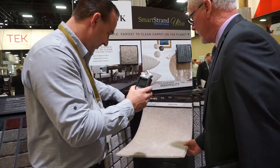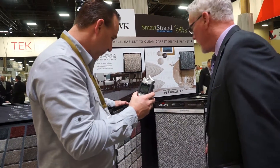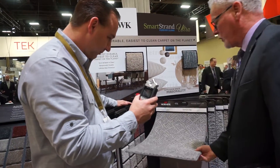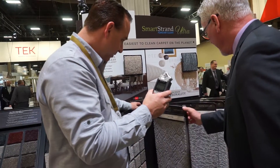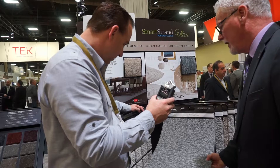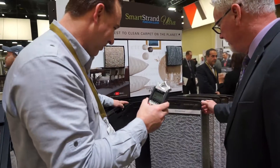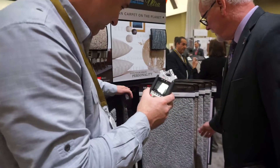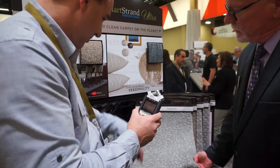Just beautiful lattice-type patterns. A lot of texture. Small-scale patterns are still very, very popular. We're going into a tonal and kind of a basket weave or a herringbone look. We have some small-scale overall patterns, and there again, some tonal in that because tonal is still very, very popular. It's a little bit smaller type of a pattern look.